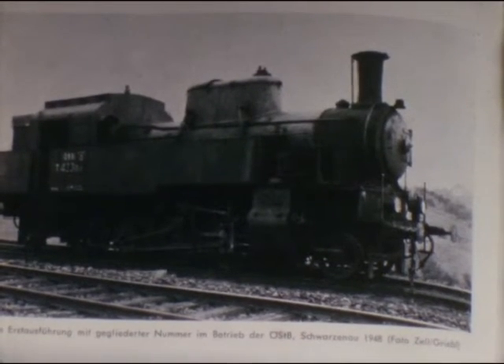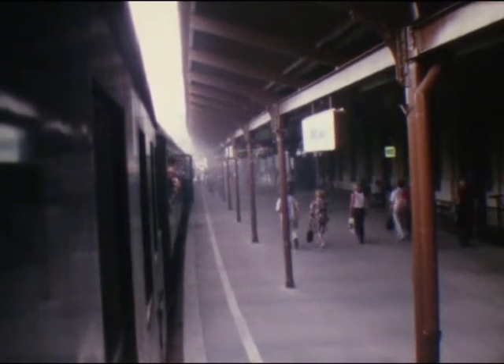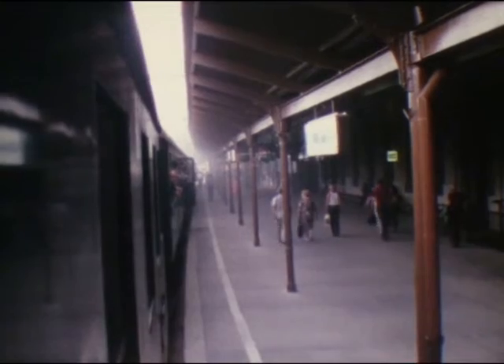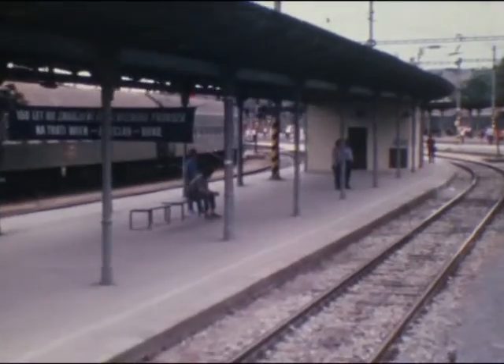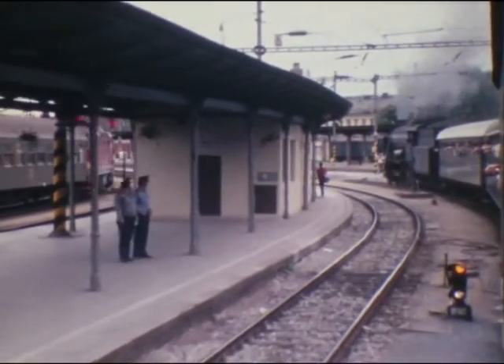Nach dem Mittagessen im besten Hotel Brünns machen wir noch einen Stadtrundgang, bevor wir die Heimfahrt im mittlerweile noch heißer gewordenen Zug antreten. Mit etwas Verspätung erreichen wir die Heimat und erleben in Hohenau noch eine gewaltige Scheinamt.